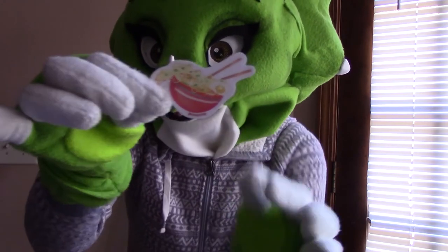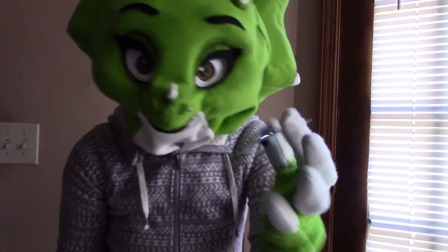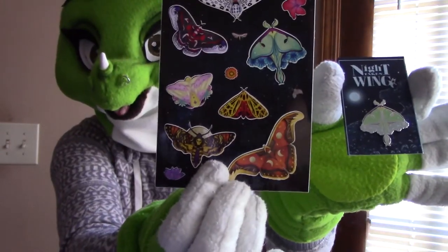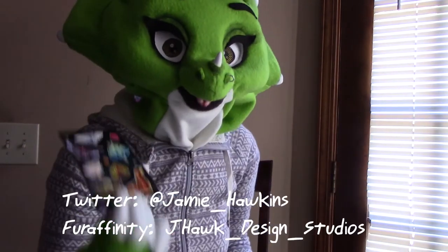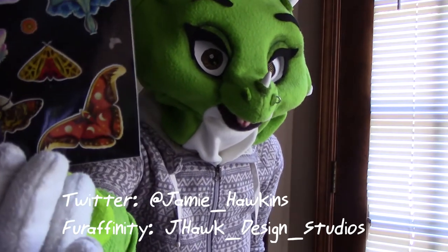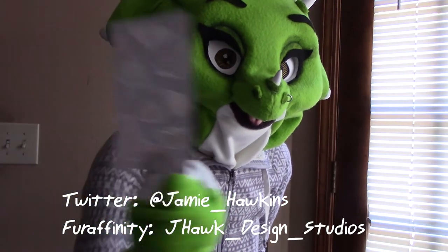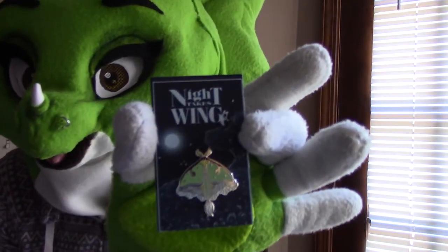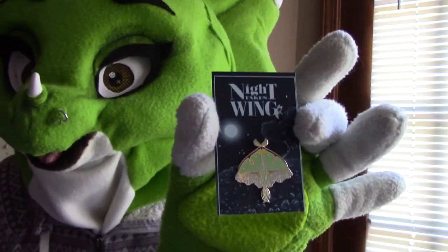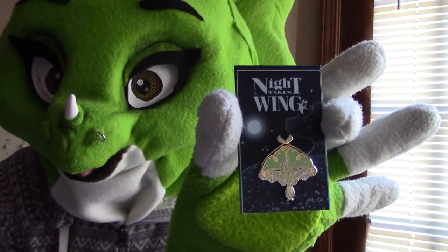I got a bowl of ramen sticker from an artist called Painted Deer. I also got these moth stickers and a moth pen — unfortunately I don't know the name of the artist; I didn't get a business card from her and there's no information printed on the sticker sheet. On the card the pen is stuck to, it just says Knight Takes Wing — I'm not sure if that's the name of her business, but I'll find out.